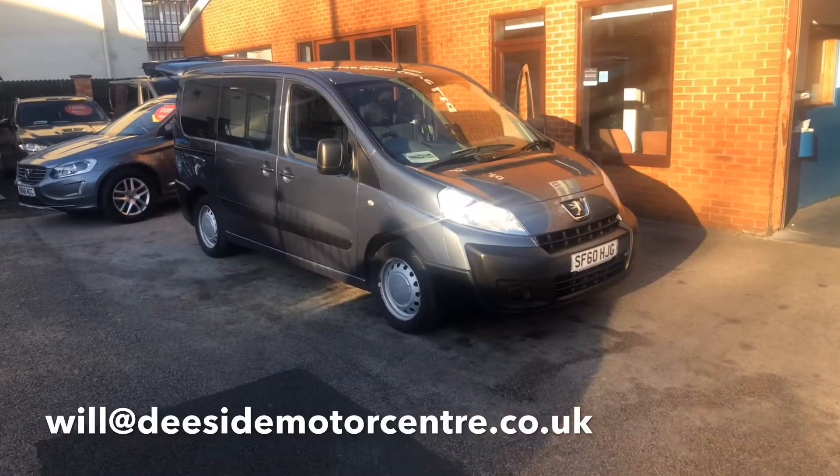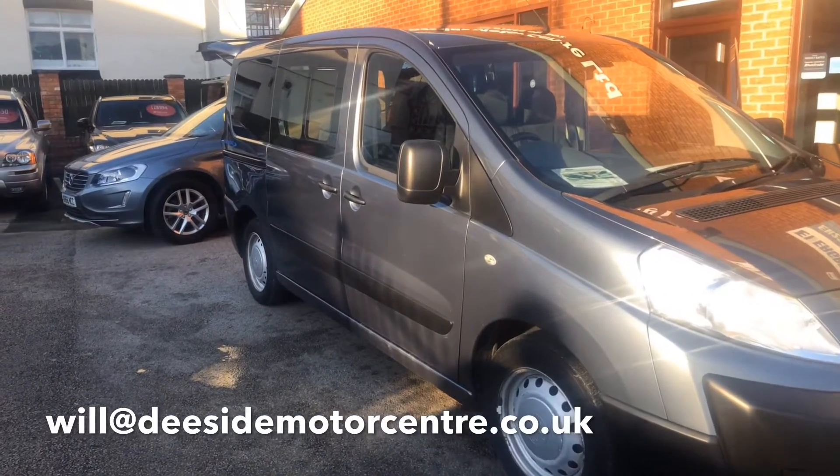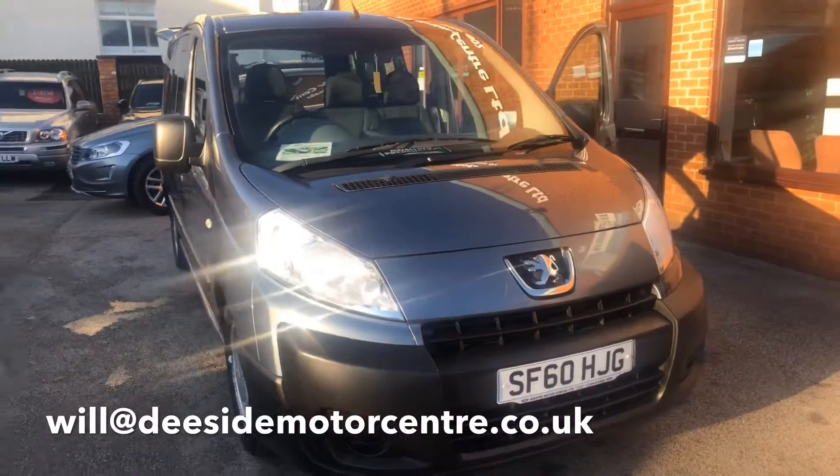Here we have something a little bit different for you. It's our Peugeot Expert. It's a 1.6 TDI, it's diesel, manual, 2010 on a 60 plate.